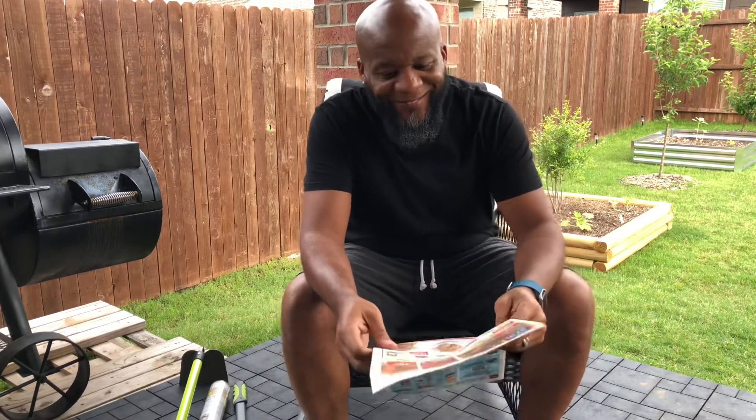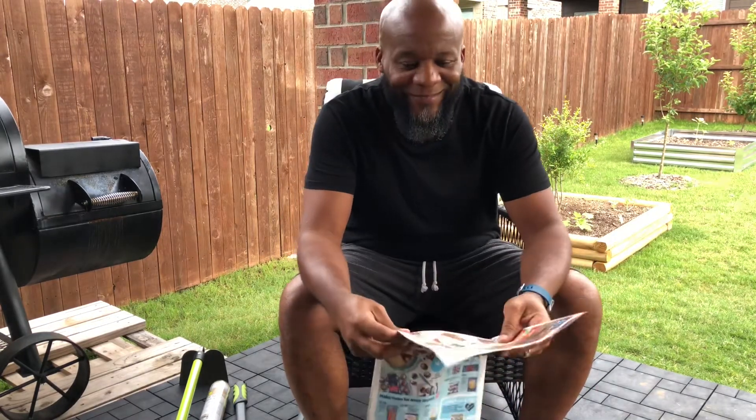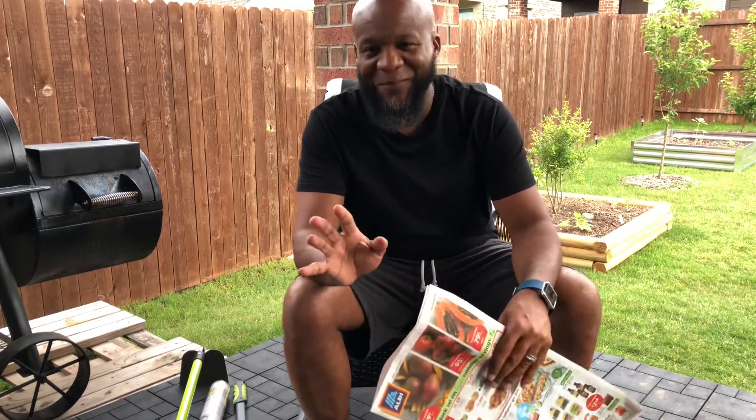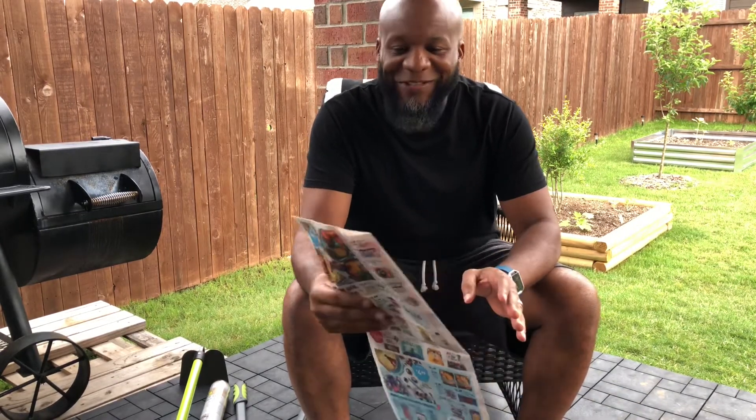What's up gardener community, it's your boy Calvin the So Good Gardener coming back at you, got another video for you. Y'all let me just be outside reading the paper — nobody reads the paper anymore, but I do.